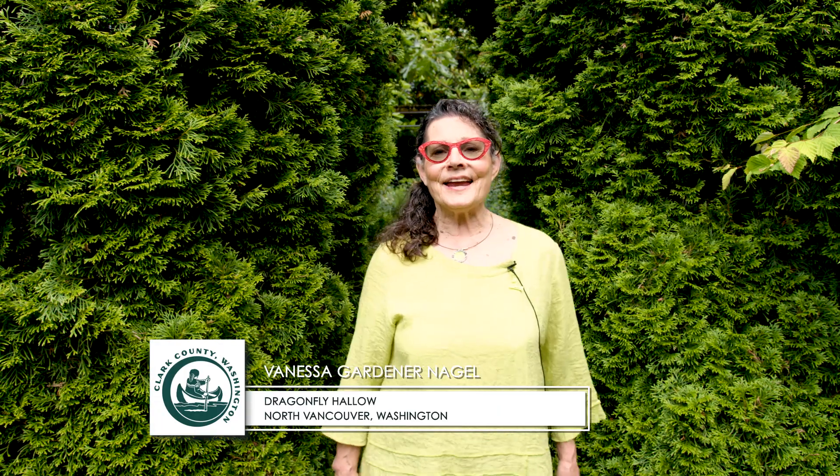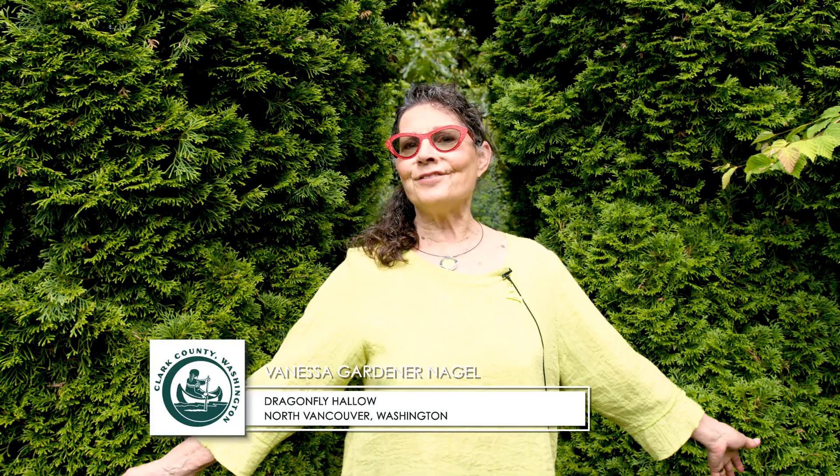Hi, I'm Vanessa Gardner-Nagel. Welcome to my garden, Dragonfly Hollow.